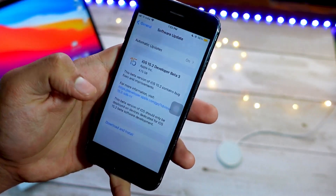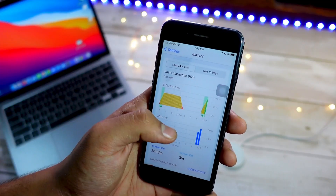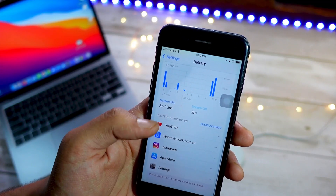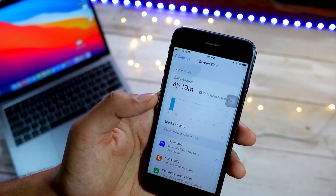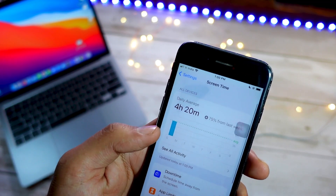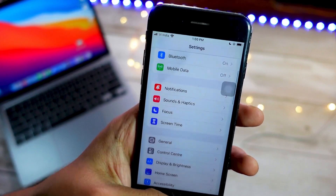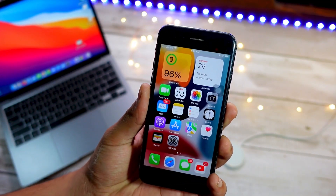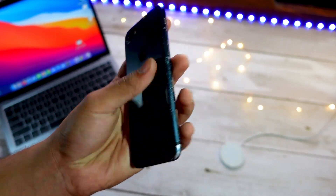That is not an issue. But what is an issue is when your device is on low power mode and it is heating up. Just try restarting your device once or twice. If that does not fix your problem, the only way to permanently fix this issue is to hard reset your device to factory settings, and then restore your data from the Finder or iTunes on Windows.